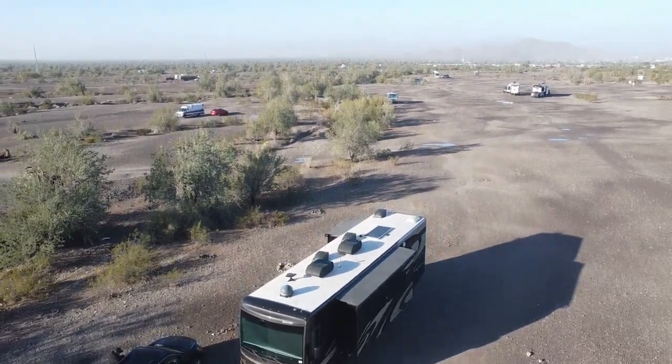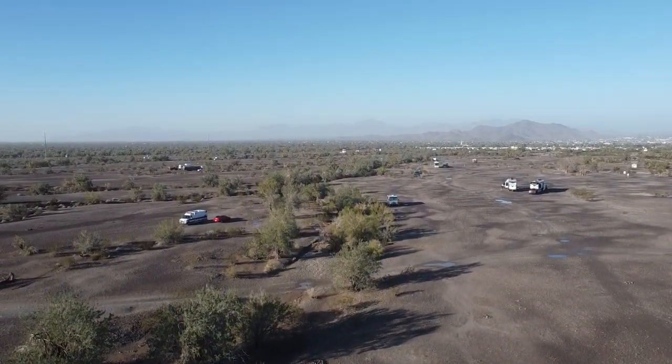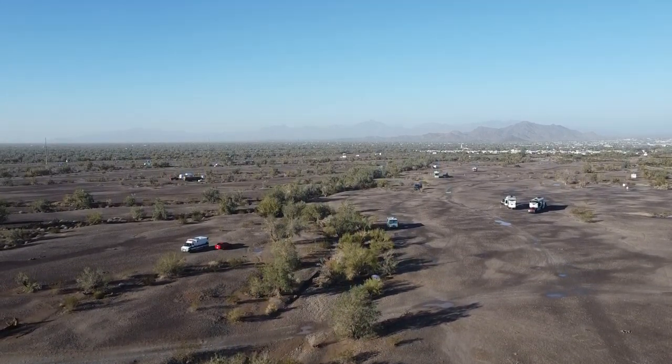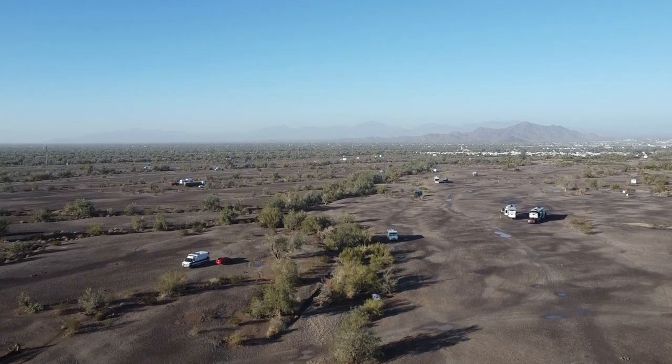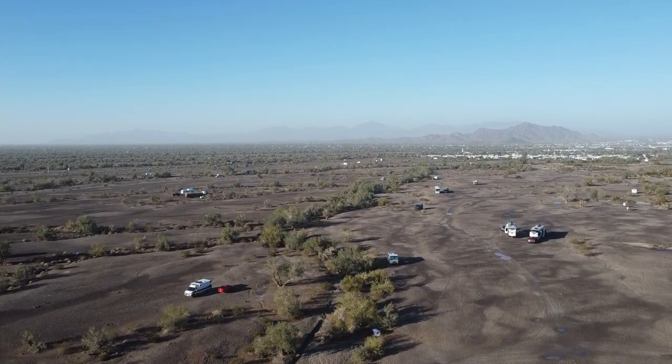Free dispersed camping is permitted for up to 14 days. There are also BLM long-term visitor areas available at a different spot just a few miles away from where we are, and it costs $170 for up to seven months, which is a pretty good deal to be honest.